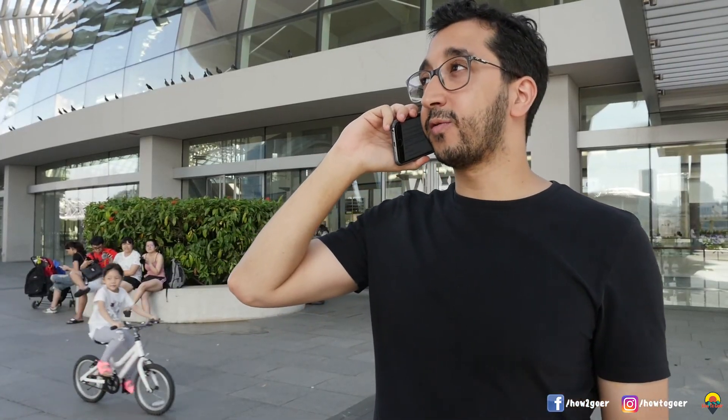Hey Ahmed, I just got to Bayfront MRT Station. Yeah, I'm right outside the ArtScience Museum. You just need to get out of the MRT, look to your left, then go up, get out of the mall, look to your right, and you will see it. It's a big lotus thing — you will not miss it. Okay, awesome. I'm quite excited to have a picture at Merlion and visit Gardens by the Bay. See you in a bit!